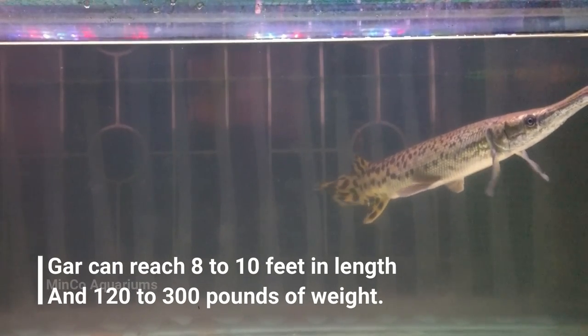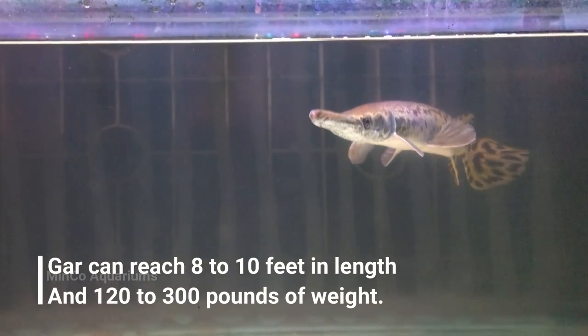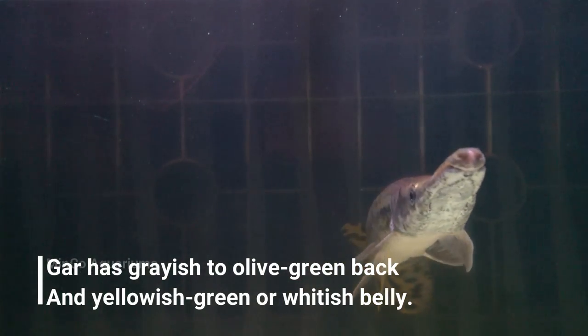Speaking of their growth, alligator gars can reach about 8 to 10 feet in length and 120 to 300 pounds in weight — which is pretty much too large for an aquarium.